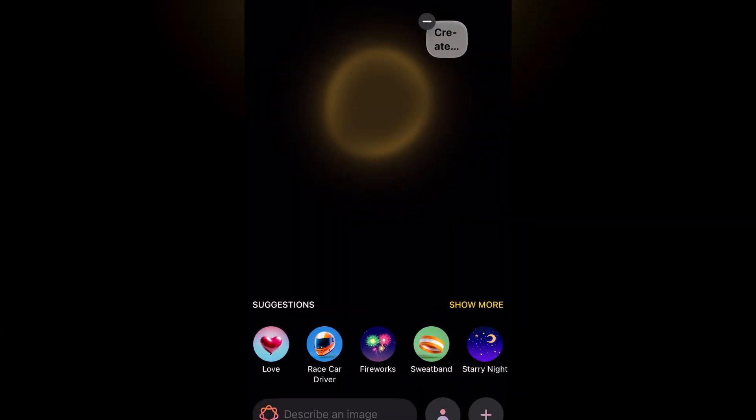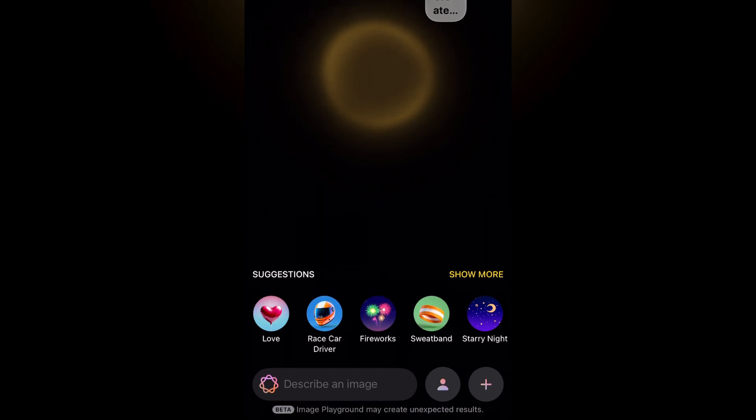Number two is kind of a hybrid between two things — ChatGPT built more into your iPhone, and also Image Playground, which I've started playing with and it's really cool. ChatGPT is now in your Mail, in your iMessage, and basically anything that has to do with text.